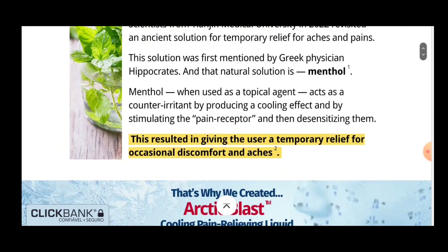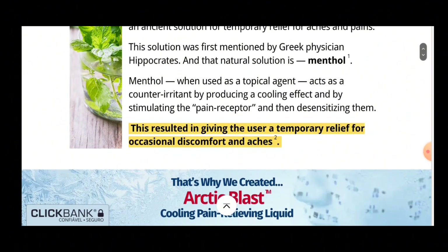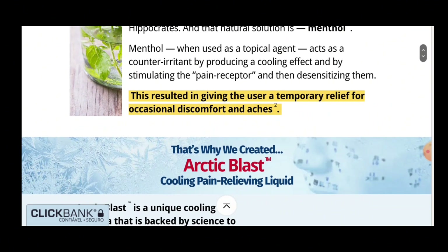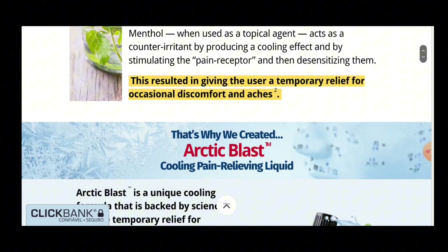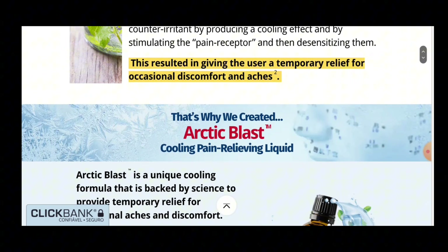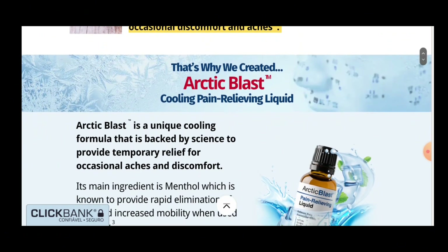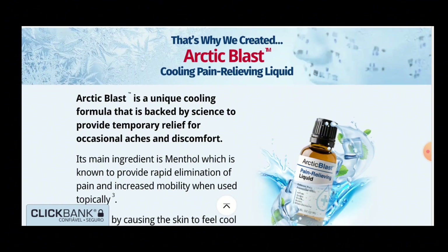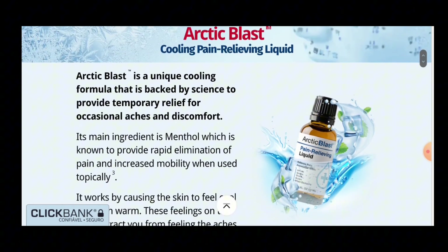So what is Arctic Blast and does it really work? And the answer is yes. Arctic Blast is a unique cooling formula that is backed by science to provide temporary help for occasional aches and pains. After many laboratory tests, researchers have identified a natural formula with concentrated ingredients — a complex combination of powerful nutrients designed to provide temporary relief from occasional aches and pains.